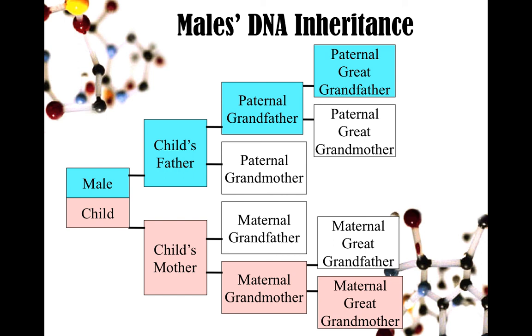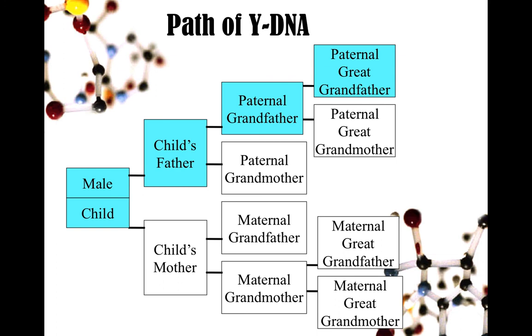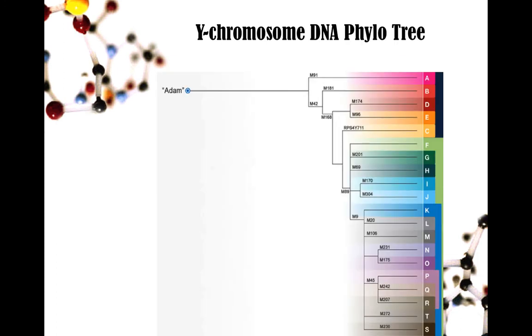For males, I have a chart showing the inheritance pattern for the Y chromosome. It follows the male line just like the surname along the blue path going back further. Males also have DNA from their mother called mitochondrial DNA, and mitochondrial DNA follows the female line. Males do not pass it on to their children — only females do. But you can test for your mother's line, which I'll talk about later and how important it is. That's just for the Y-DNA path, because I'm going to talk about Y-DNA testing first.